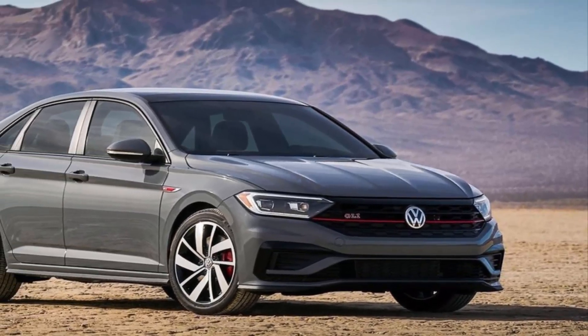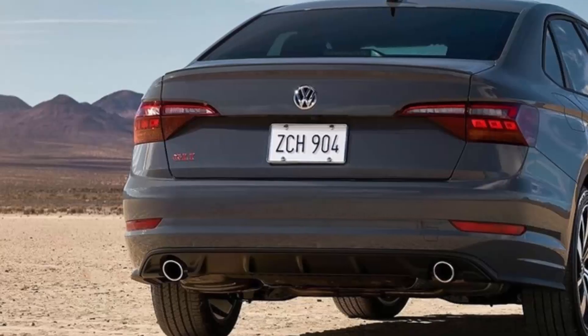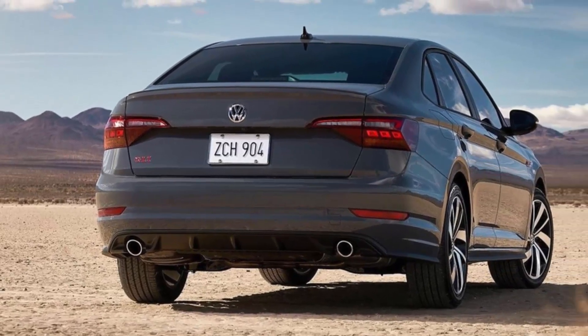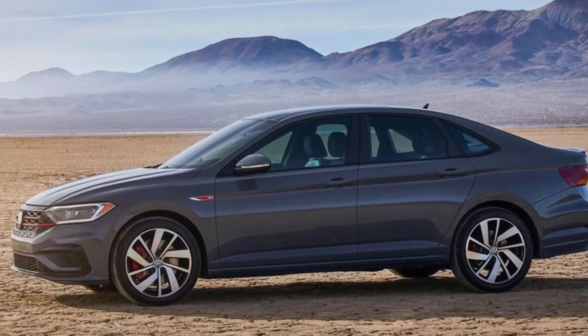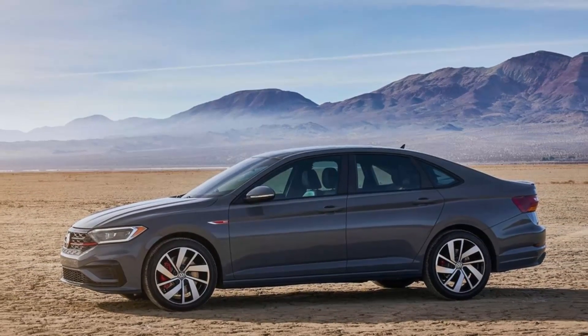VW's DCC adaptive dampers will also be fitted as standard on the special model. The feature is available on regular Jetta GLIs, as is a digital instrument cluster, panoramic sunroof, and Beats Audio sound system.